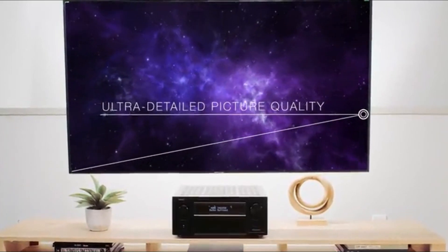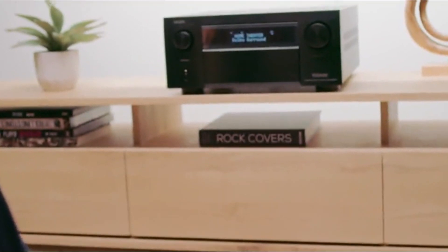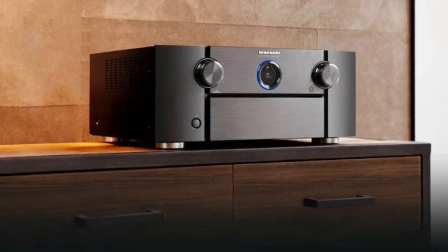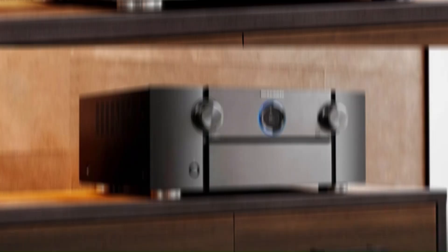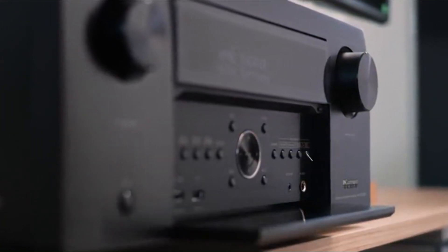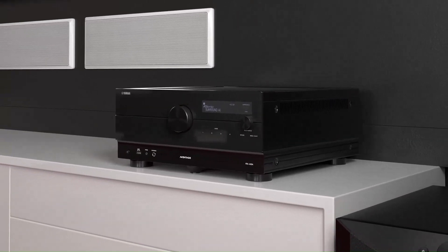These high-performance models feature HDMI 2.1, auto low-latency mode (ALLM), Dolby Atmos, DTS:X, and real-time lip-sync correction to ensure your audio is perfectly aligned with the video. No more frustrating delays — whether you're a home theater enthusiast or a competitive gamer, these AV receivers will provide a seamless, immersive experience.